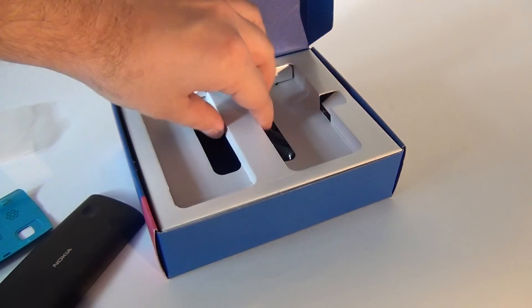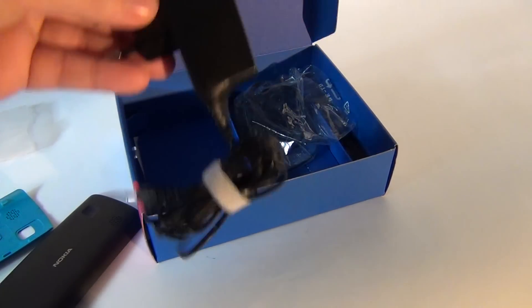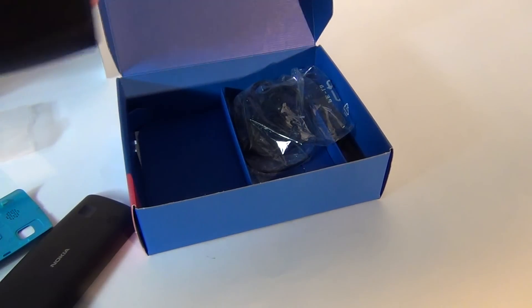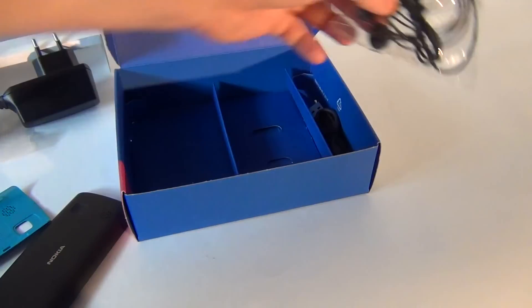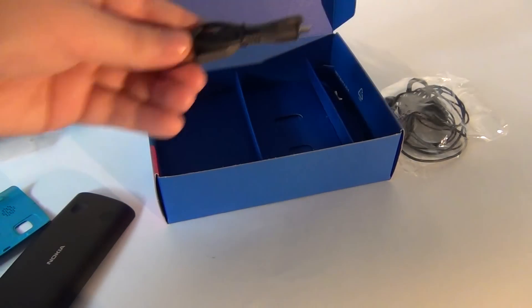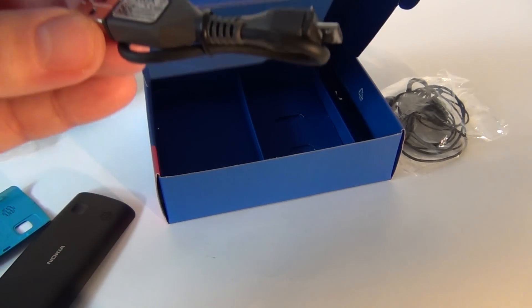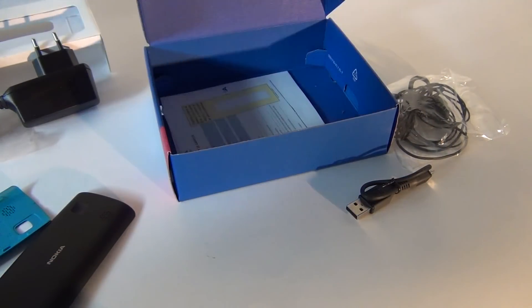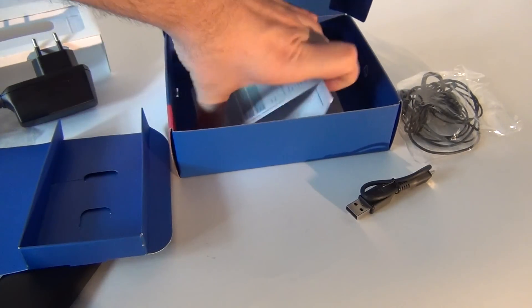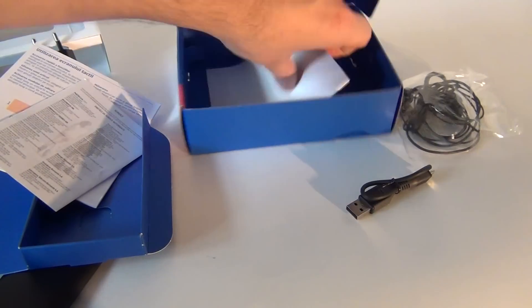Let's see what's inside the box. We've got a charger from Nokia, the headphone set right here, and the micro USB cable — that's actually very small. And let's see what else: the usual instruction booklets, manuals, warranty and whatnot.